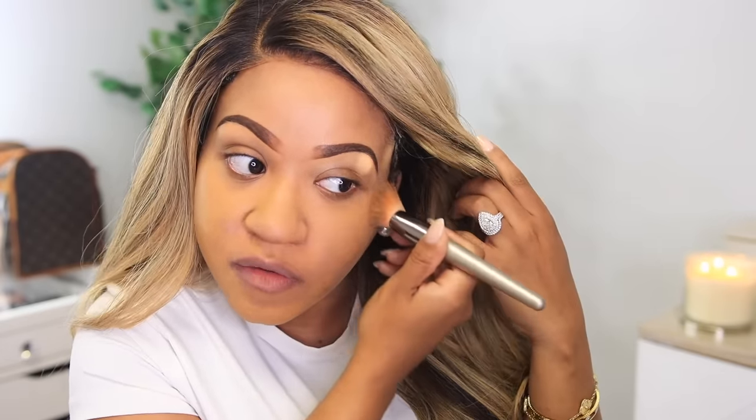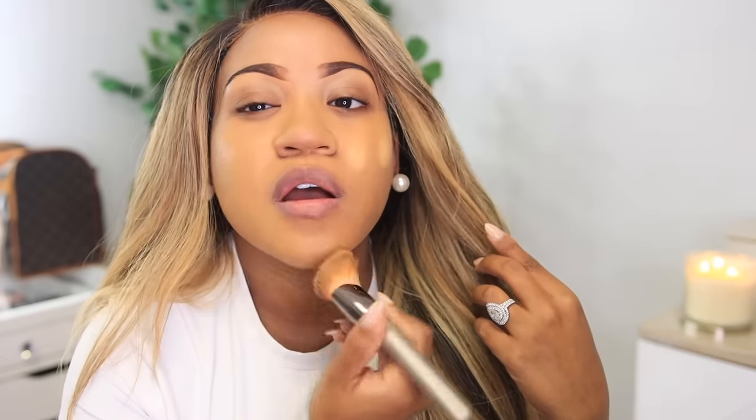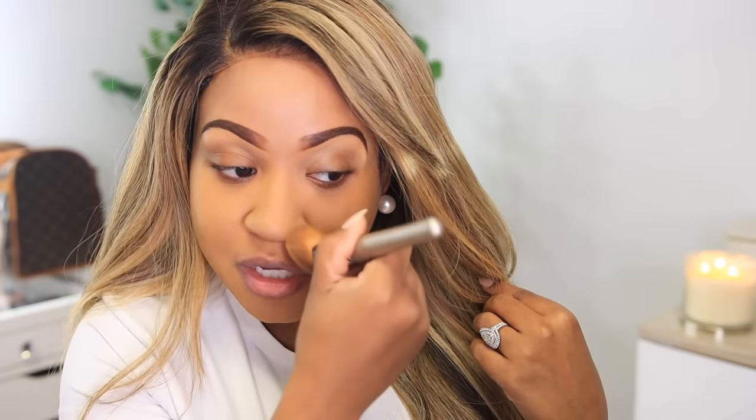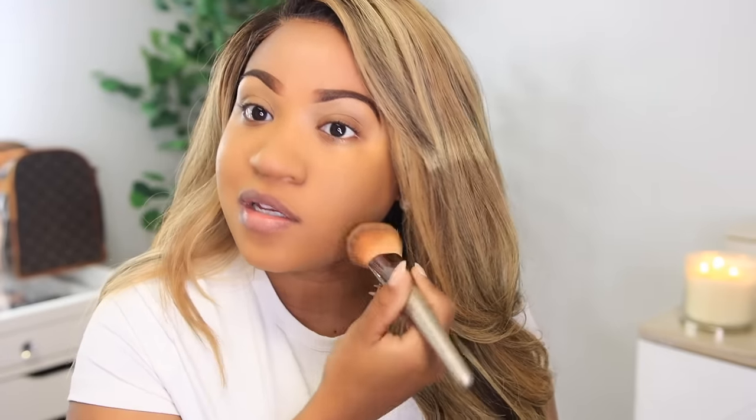I do my forehead last because it doesn't need as much coverage — my cheek area is where I focus first. I like to do more of a blotting or patting motion versus swiping, just to really press that foundation into the skin. You don't want it to look like it's sitting on top — you want it to be almost like a second skin, and that's what I love about this foundation.